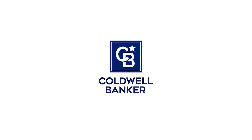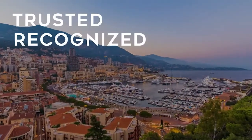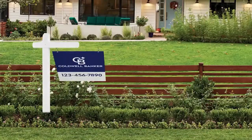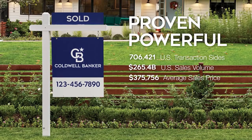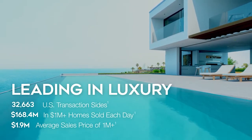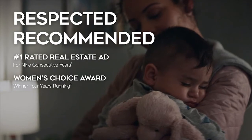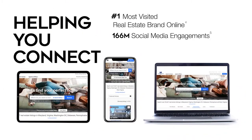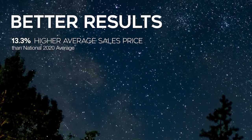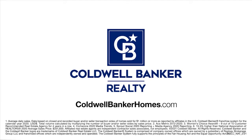For 115 years, Coldwell Banker has been there for you. A distinctive name with a remarkable legacy — trusted, recognized, proven, powerful. Guiding with confidence, leading in luxury, respected, recommended. Helping you connect with millions of buyers online with more selling exposure, more opportunities to sell, and better results. Coldwell Banker, guiding new homes since 1906. Visit coldwellbankerhomes.com.